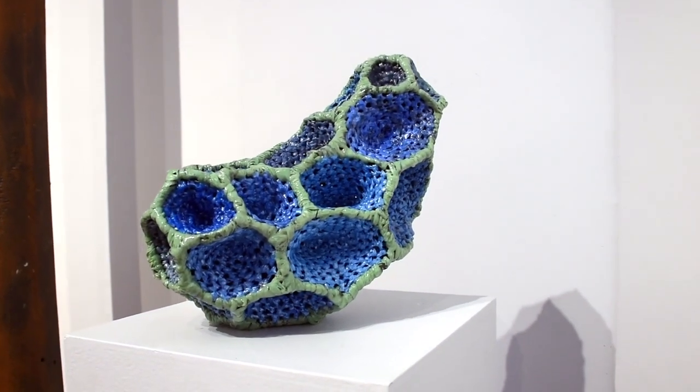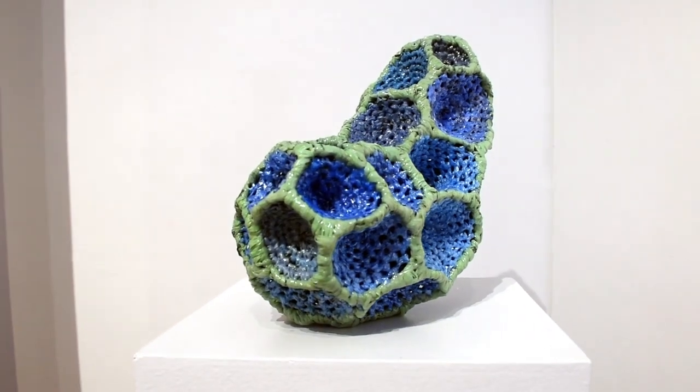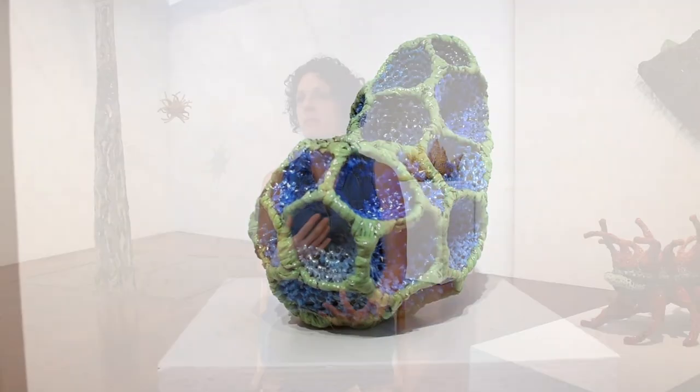My name is Michelle Lucci and I teach at Lesley University College of Art and Design. I have an exhibit called Timber at Boston Sculptors Gallery, and it is using the material that I have used often in my work: crocheted plastic bags. I am looking at seeds and natural organic forms.